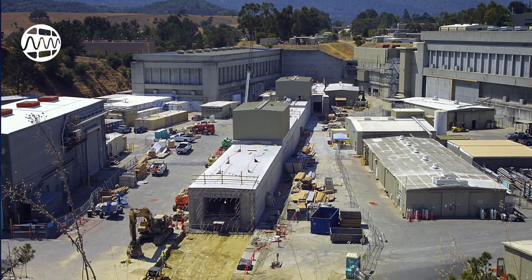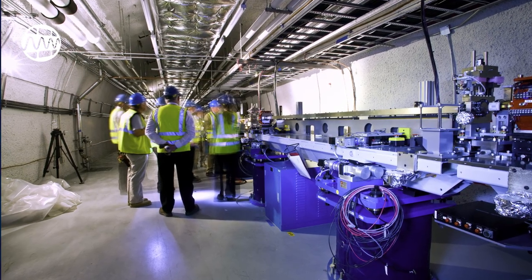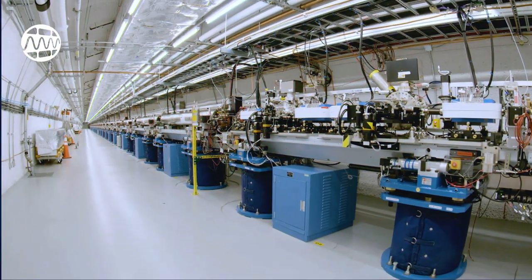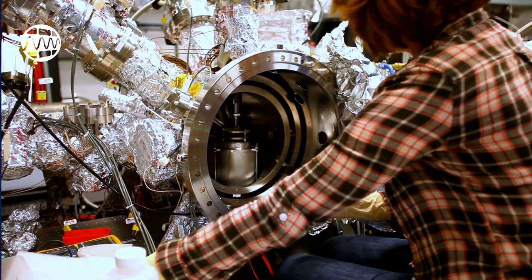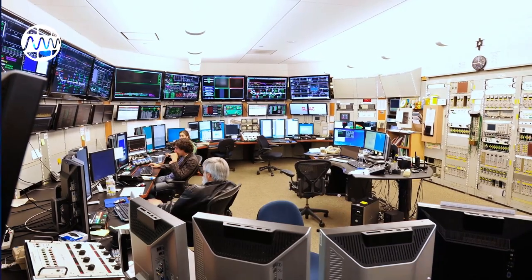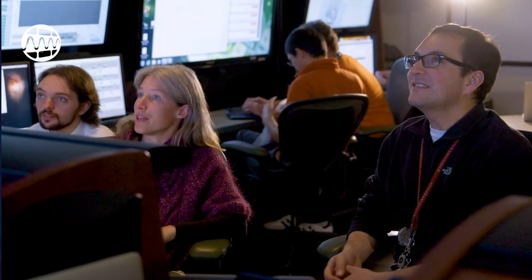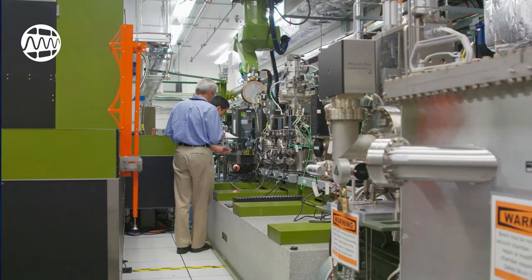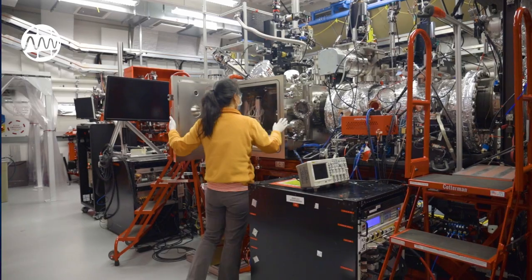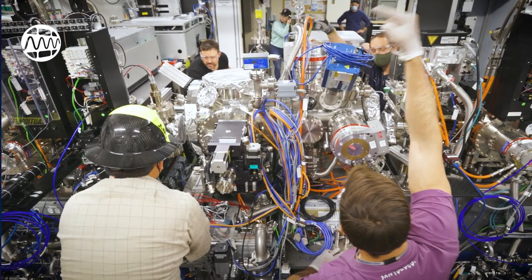After years of testing at SLAC, UCLA, and other laboratories, construction was approved. Finally, in April 2009, scientists and engineers powered up LCLS for the very first time. Since first light, LCLS has hosted thousands of scientists from all around the world who come to the facility to use its ultra-bright, ultra-fast X-rays.